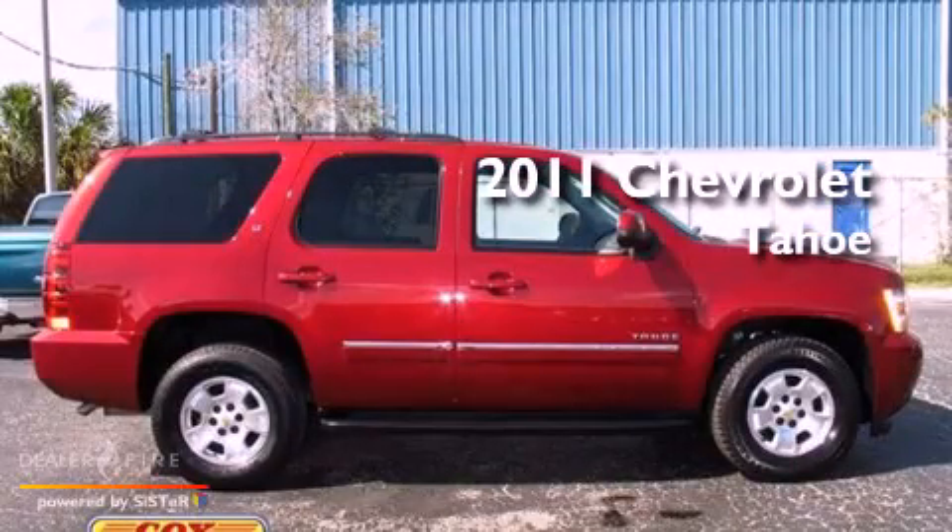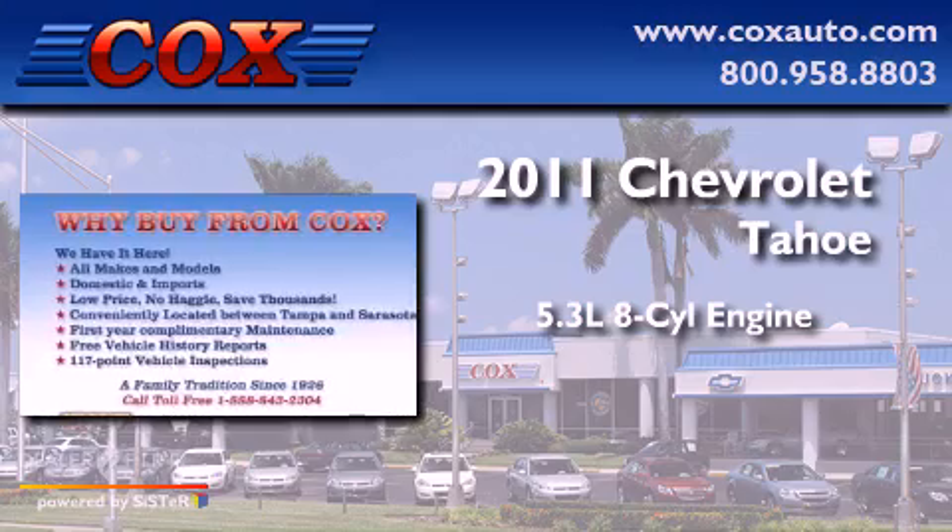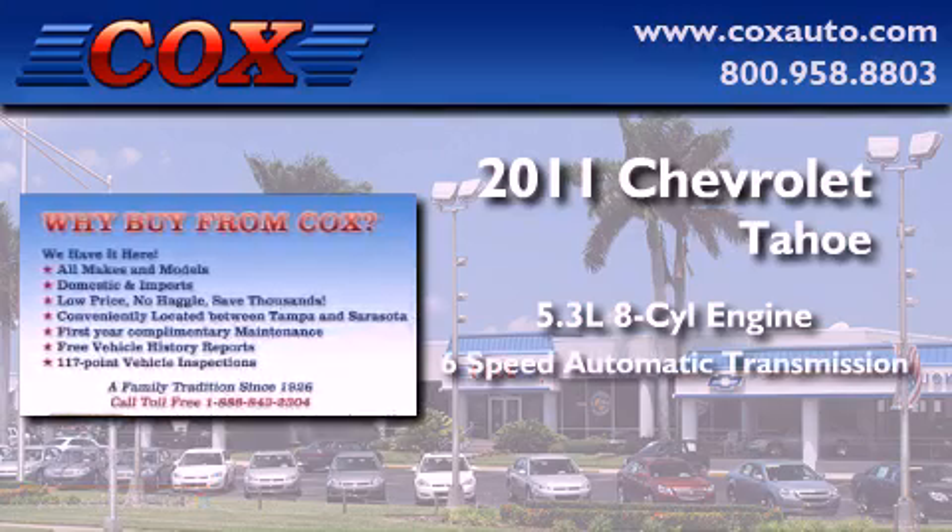This is a 2011 Chevrolet Tahoe. It features a 5.3-liter, eight-cylinder engine and a six-speed automatic transmission.